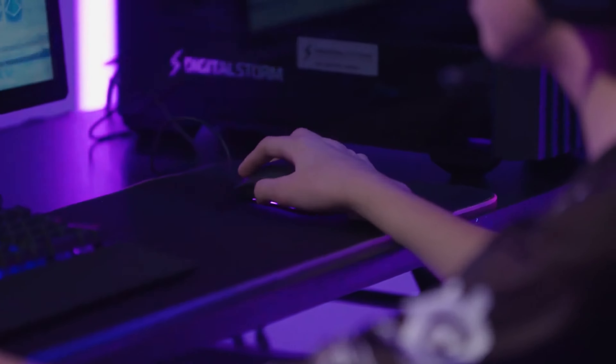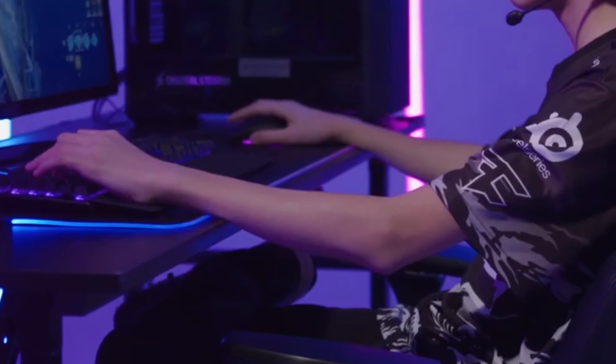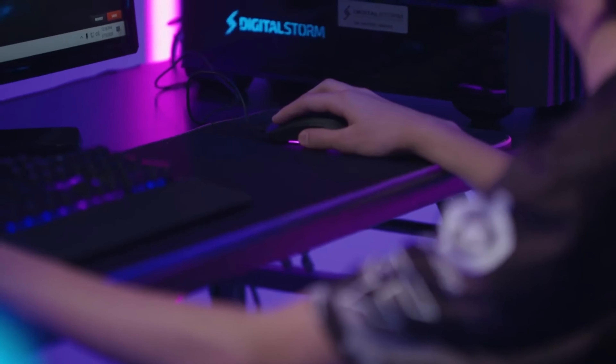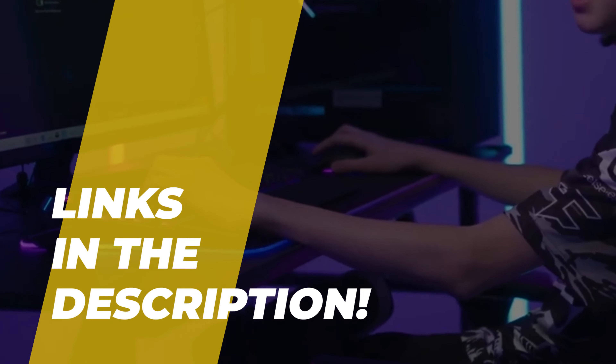Hey folks, welcome back to the channel, where today we will discuss the best FPS mouse on the market. Without further ado, let's get started. Oh, by the way, links to all the featured products are given in the description below.